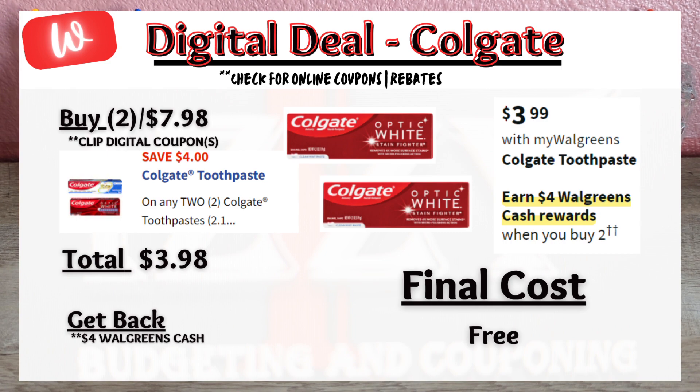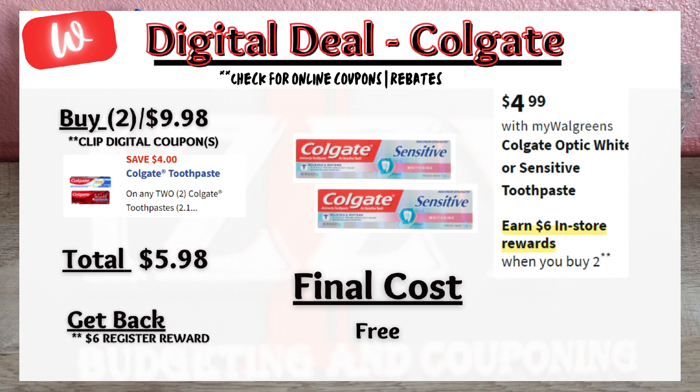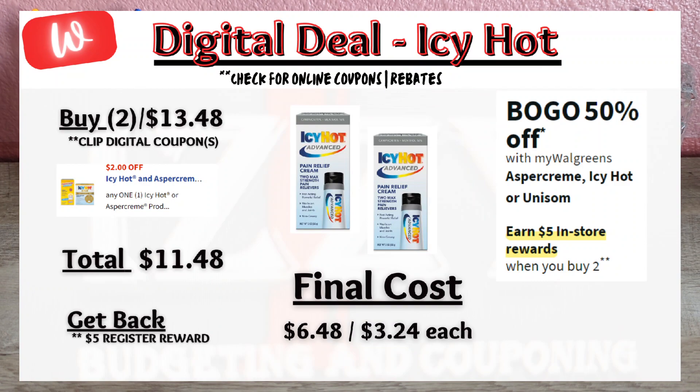A couple of oral care deals on Colgate products. First promotion: buy two, get $4 Walgreens Cash — there is a $4 off digital coupon, so you'll pay $3.98 out of pocket and get back $4 Walgreens Cash, making these products free. A different Colgate promotion: when you buy two, you get a $6 register reward. On sale for $4.99 each, buy two for $9.98, click the $4 off digital coupon, pay $5.98 out of pocket, and get back the $6 register reward — making these products also free.